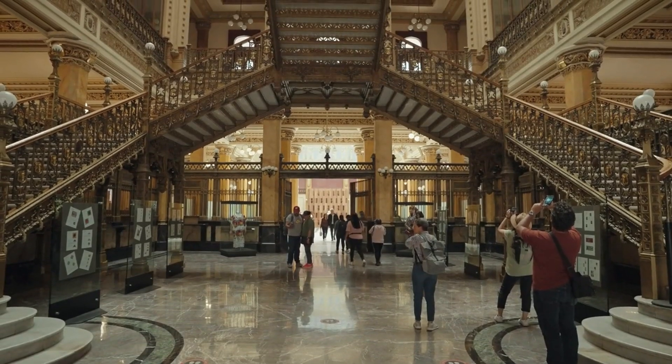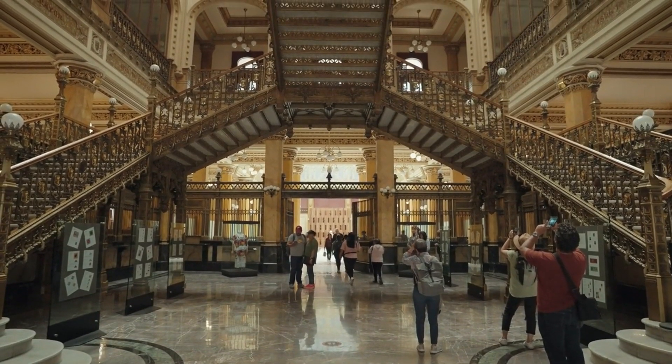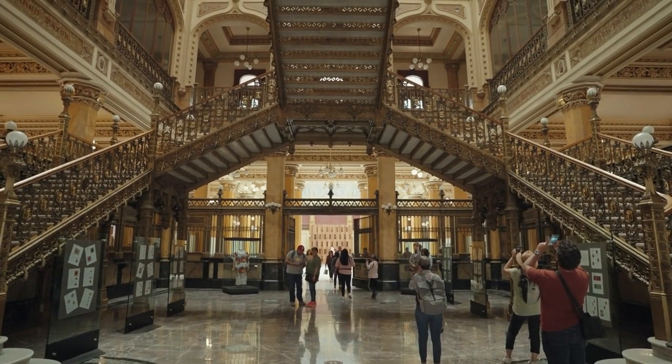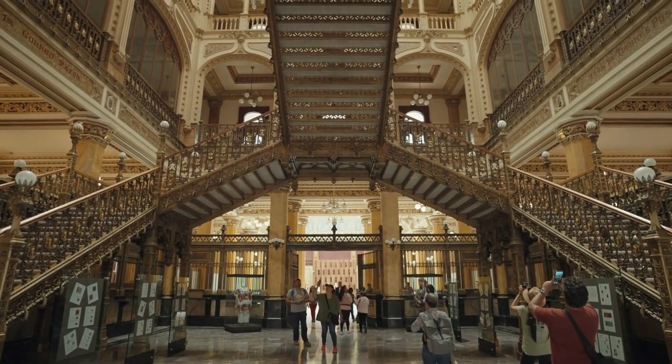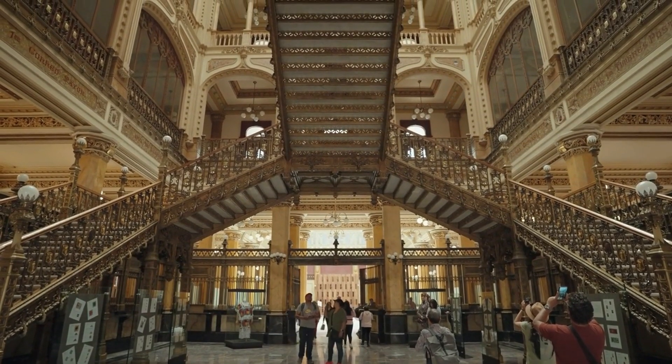Our journey continues with the Postal Palace, a true gem blending multiple styles — Spanish Renaissance, Gothic, and Art Nouveau. Its intricate design reflects Mexico's openness to global influences in the early 20th century.